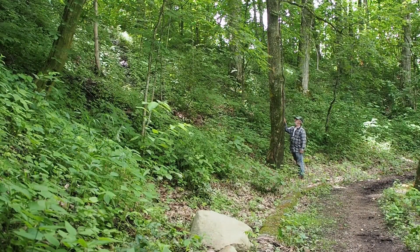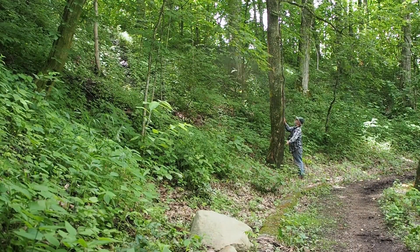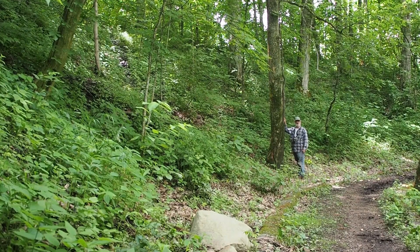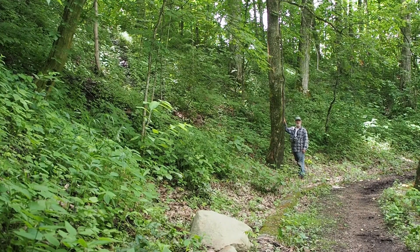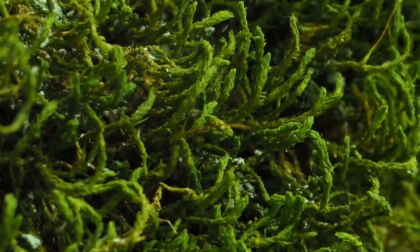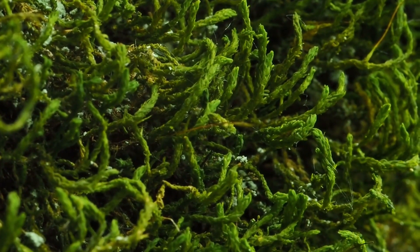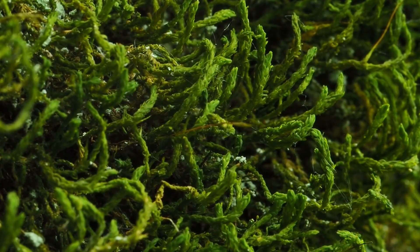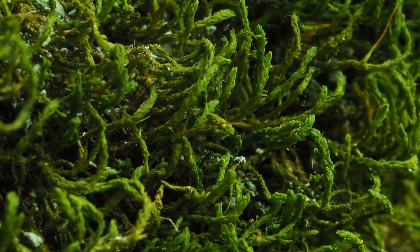Here's a challenging place to grow: high on the bark of a tree. Kind of dry, not a lot of nutrients, exposed to wind. Who can grow there? A moss. Let's take a close look at the moss that's able to grow this high on the tree. Here, high on the bark of this tree, is a moss with sort of flattened branches that are curled up a little bit. It's got kind of a light color. I'm pretty sure this is called Anomodon minor.